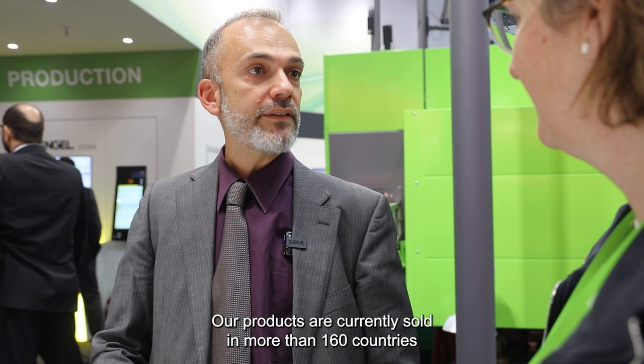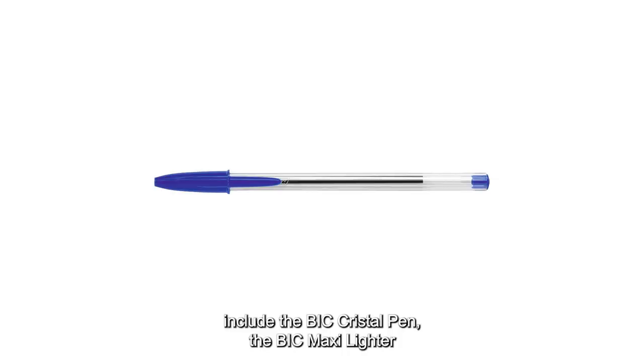Our products are currently sold in more than 160 countries around the world, and some of our iconic products include the BIC Crystal Pen, the BIC Maxi Lighter, and the BIC Metal Shaver.